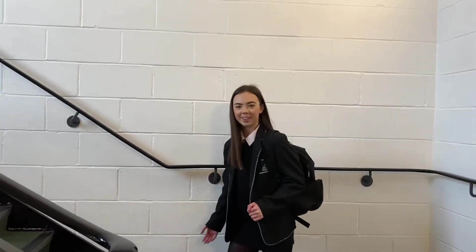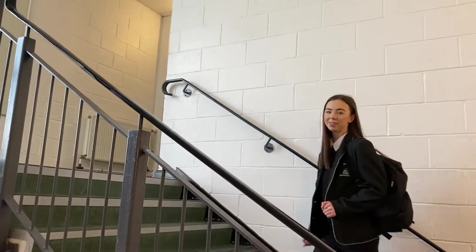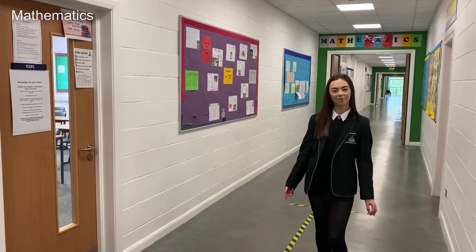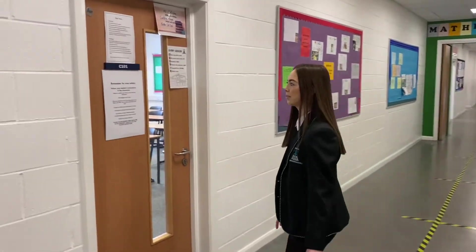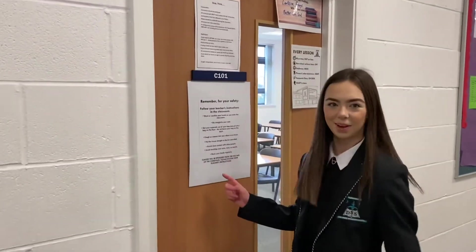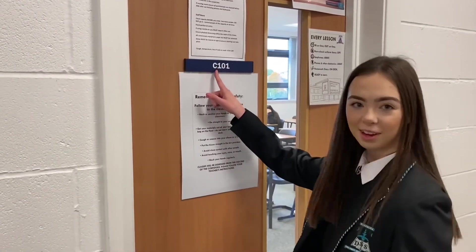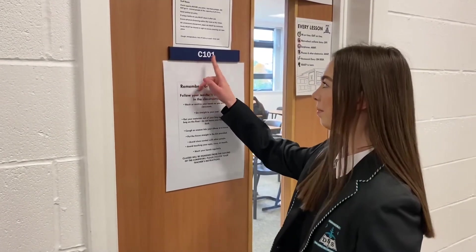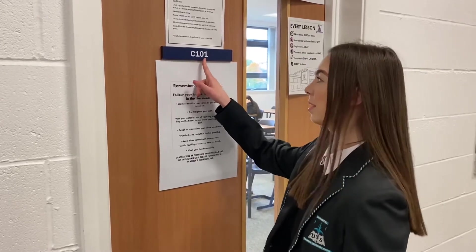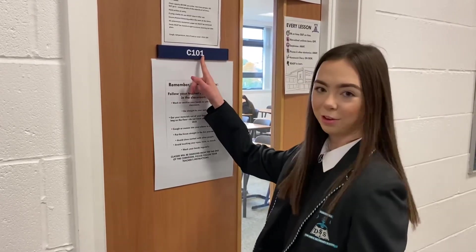As we go up the stairs in the C-Wing, the first floor is the maths department. Let me help you understand how to identify what classroom is yours: you have a letter for the wing, a number for the floor, and a number for the classroom. So this door reads C-Wing, first floor, classroom number one.